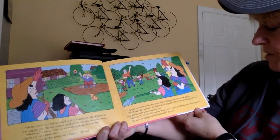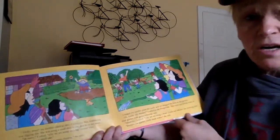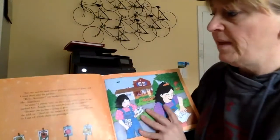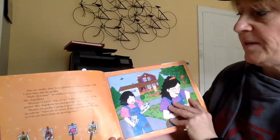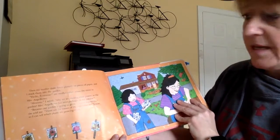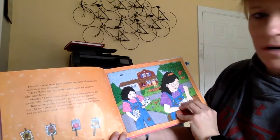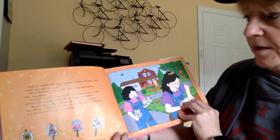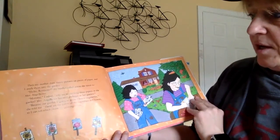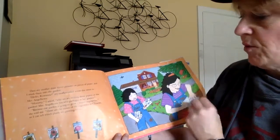Mommy, I asked, why are you using a hose? Linda and Mickey use watering cans. Because our garden needs more water, she said. Then my mother drew funny pictures on pieces of paper and I stuck them into the garden. Hello Roseanne, my mother called across the street to Mrs. Angolor. Mommy, I asked, why are we sticking these papers in the garden? Mrs. Angolor has seed packages in her garden. Because our garden is going to grow Chinese vegetables. These are the names of the vegetables in Chinese so I can tell which plants are growing where.